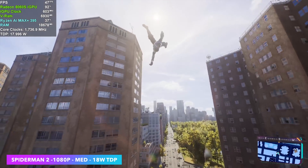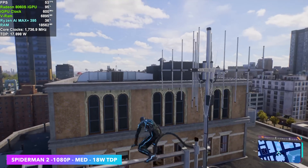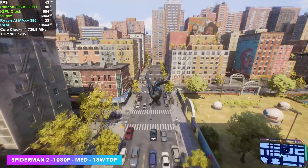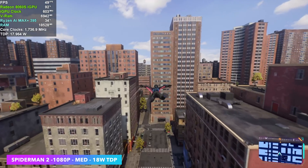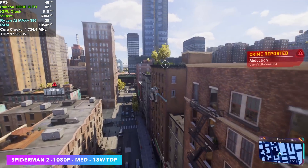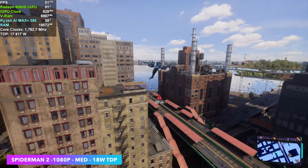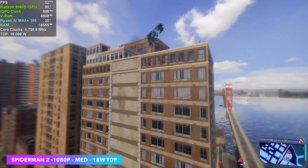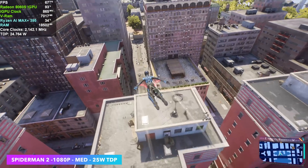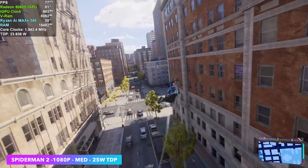Getting into newer AAA games is where we'll see issues at lower TDPs. Spider-Man 2 at 1080p medium settings and 18 watts — starting out on a high building it was over 60 FPS, but dropping down we're in the mid 40s. The 8060SI GPU can clock up to 2,900 MHz, but it's not going to do that at 18 watts — we're only seeing around 600 to 700 MHz. Taking it up to 25 watts, we're over 60 FPS, with an average of 67 FPS by the end of the session at 1080p medium.